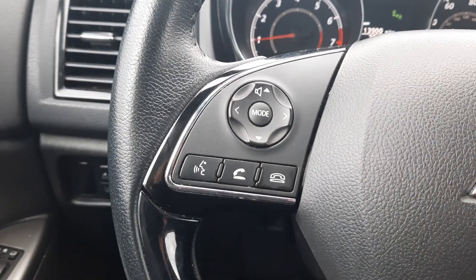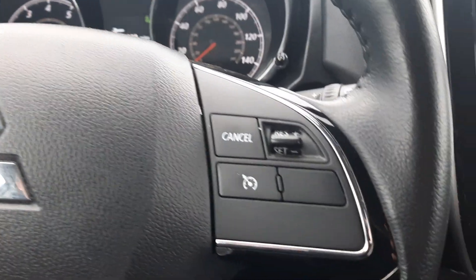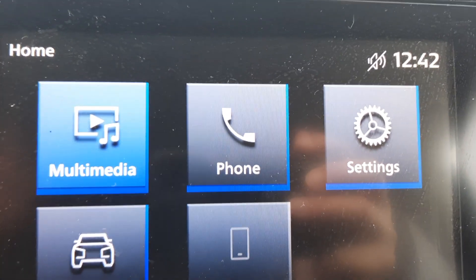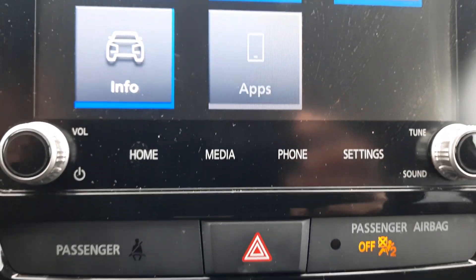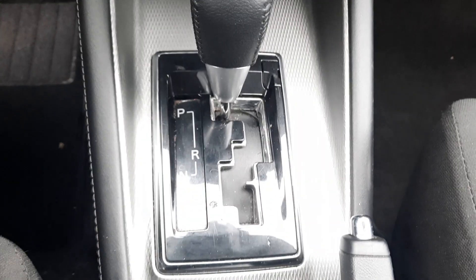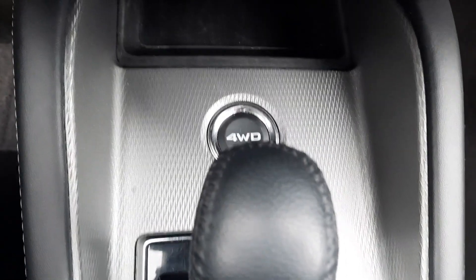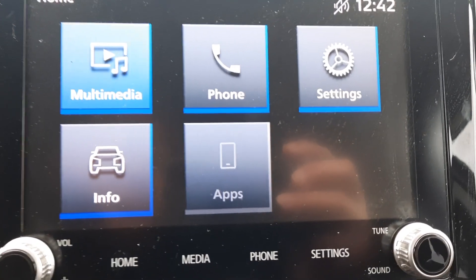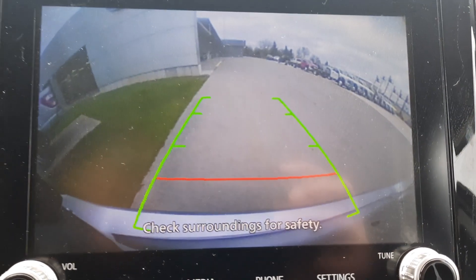We've got menu controls, cruise control, center stack, heated front seats, and backup camera.